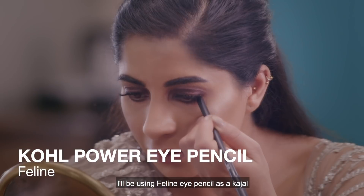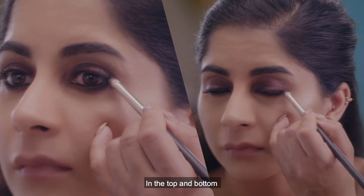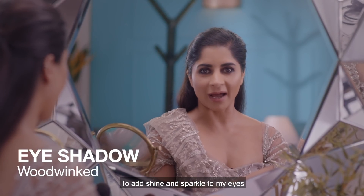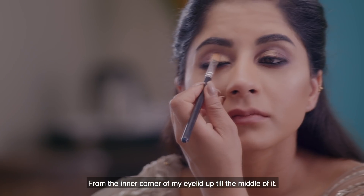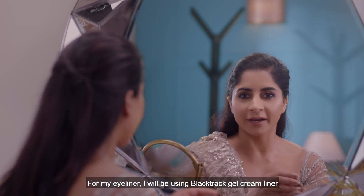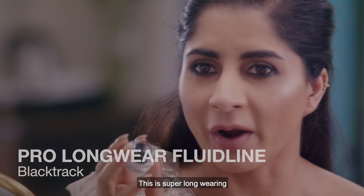To add more definition to my eyes I'll be using Feline Eye Pencil as a kohl. You can see I've used the black eyeshadow on the top and bottom. To add shine and sparkle, I'll be using Woodwind Eyeshadow — I'm taking it and placing it from the inner corner of my eyelid up to the middle. For my eyeliner I'll be using Black Track Gel Cream Liner, which is super long wearing and super smooth.